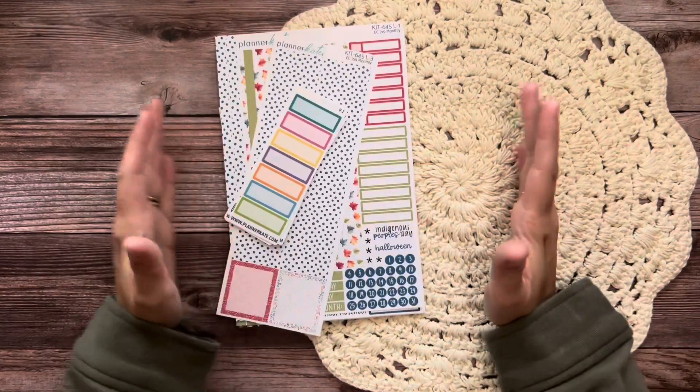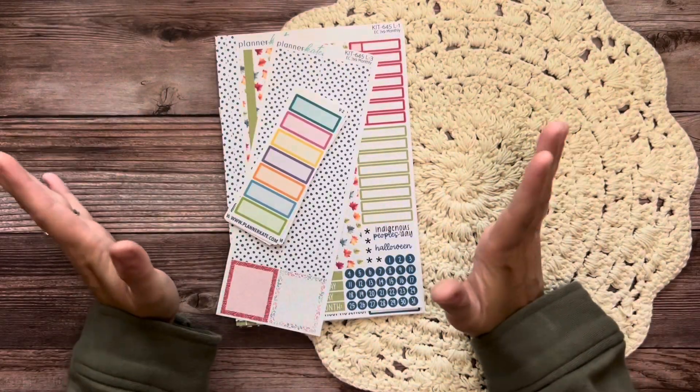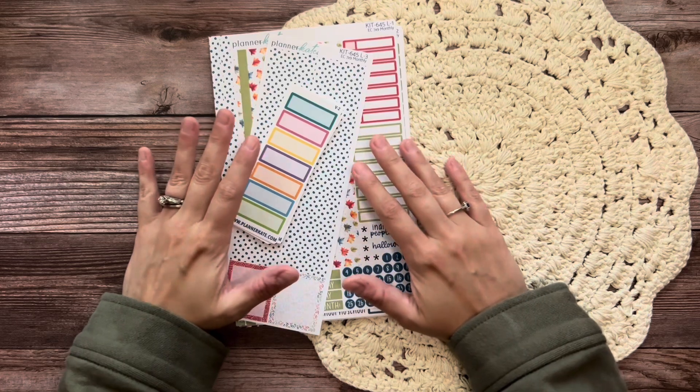Hey there everyone and welcome to my channel. I am Lauren of Lauren Makes Plans and today I'm here to share with you my October Planner Kate sticker haul.